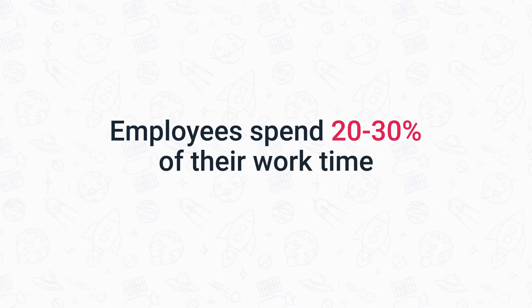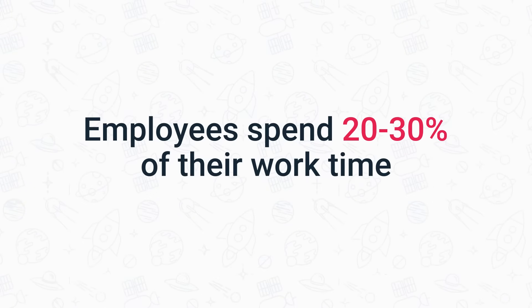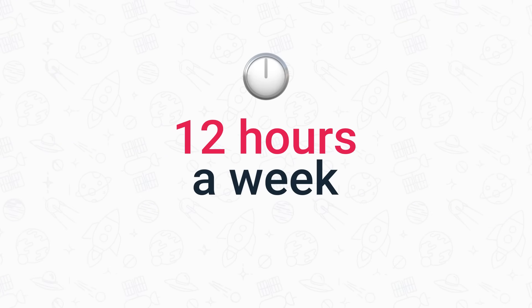Hello and welcome back to our YouTube channel. This is Simon from Como. Did you know that on average employees spend 20 to 30 percent of their work time dealing with documents and document-based information? That's around 12 hours a week. Now if you or your managers spend this much time on paperwork, that's a lot of time wasted because all of this can be done automatically.